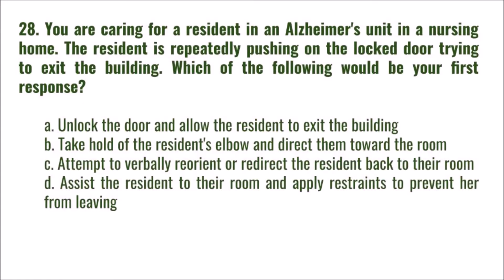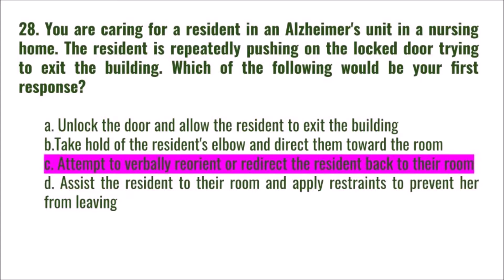Question 28: You are caring for a resident in an Alzheimer's unit. The resident is repeatedly pushing on the locked door trying to exit the building. Which would be your first response? A) unlock the door and allow them to exit, B) take hold of the resident's elbow and direct them to their room, C) attempt to verbally reorient or redirect the resident to their room, D) assist the resident to their room and apply restraints. The correct answer is C.